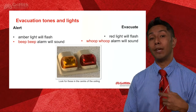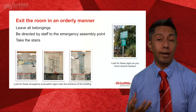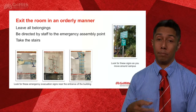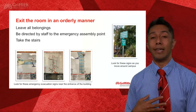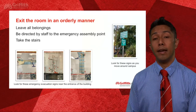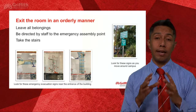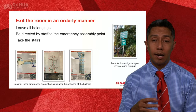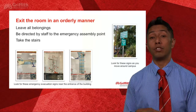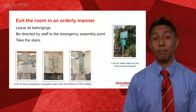Leave all your belongings and follow the instructions of your lecturer or tutor. They will lead you to one of the green emergency assembly point signs. As you move around campus, keep an eye out for these signs — each building has one assigned to it. As you come into a building, you'll notice a plaque with the evacuation instructions, which will vary from building to building, so do take note of those.